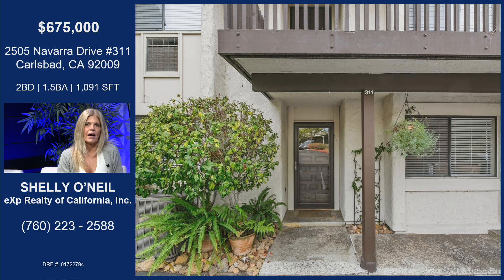Yes, so let's talk about this one. It's gorgeous, isn't it? This is the front of it. This is a small complex, only 94 units. Amazing.